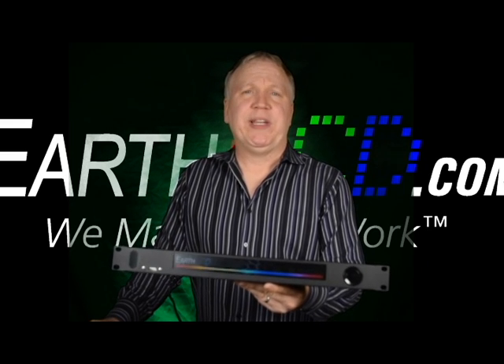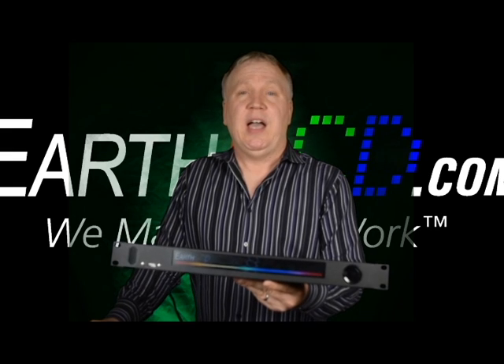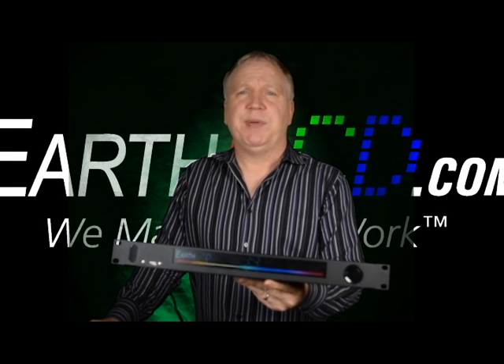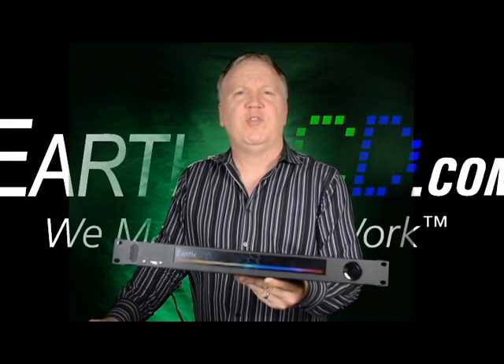Hi, my name is Randy Schaefer. I'm the CEO of Earth LCD. I have a big announcement today — one of the biggest announcements in our company's history. We're releasing our first open source project.